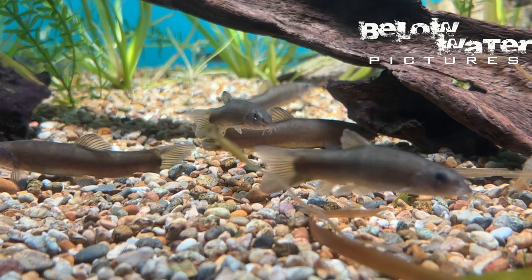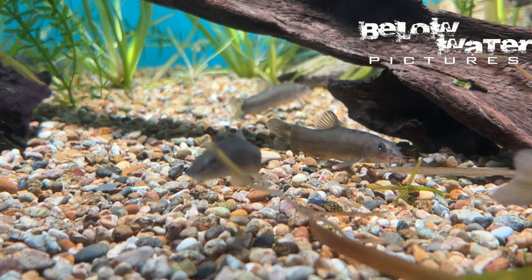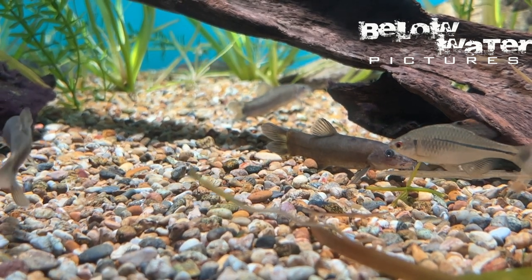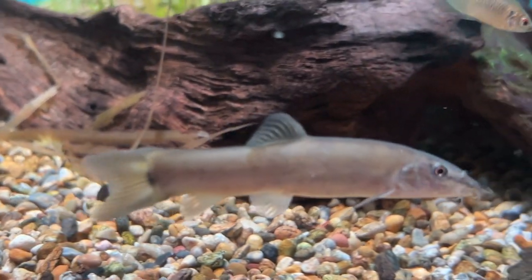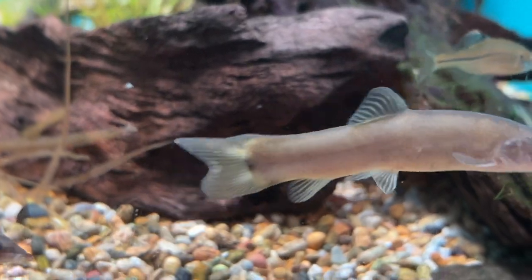I hope everyone saw a few fish they have not seen before. Make sure to subscribe to our channel to see the upcoming videos with Japanese giant salamanders, plecoglossus trout, many gobies, and more gobies in the coming months. We'll see you next time.